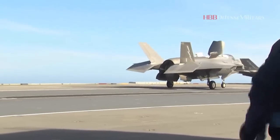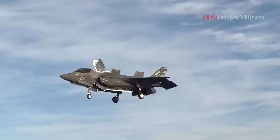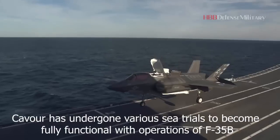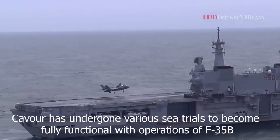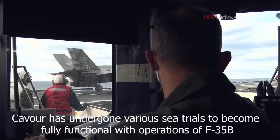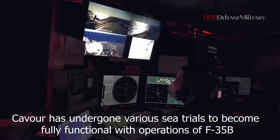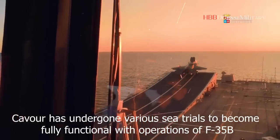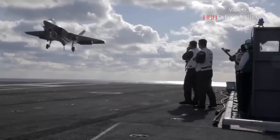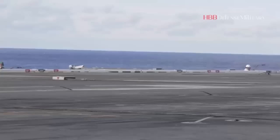The Cavour JPALS is the first system to be permanently installed on a foreign ship, said Dennis Donahue, Vice President of Communications and Airspace Management Systems at Raytheon Intelligence and Space. Donahue also said he expects JPALS to expand the mission capabilities of US allies that employ F-35 aircraft. JPALS has passed its flight testing and earned Category I and II certifications, and is now also being installed on aircraft carriers and amphibious assault ships of the US Navy.